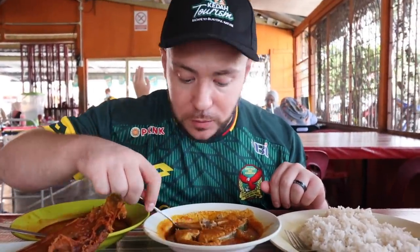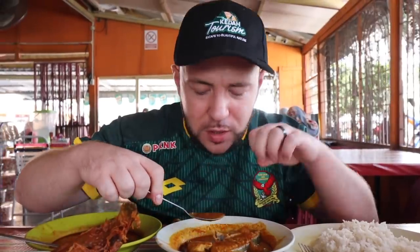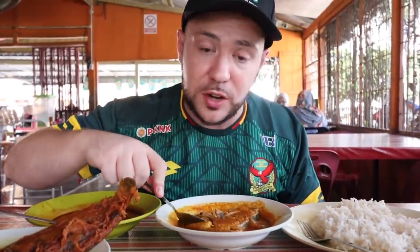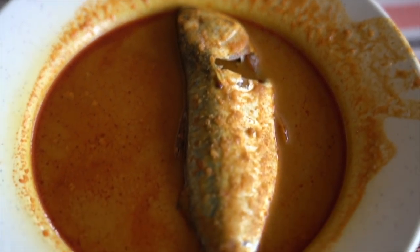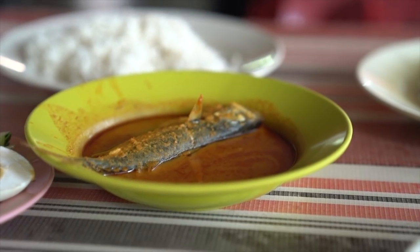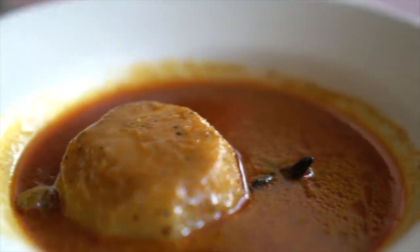That gulai is phenomenal. It's got that beautiful coconut milk base, a little salty. Look at all the beautiful spices — cumin, turmeric. The fish goes perfectly with this. Tengiri is a perfect match. Now trying the mackerel — this one's wonderful too, a little more on the oily side but still really nice. Very soft and tender. That gulai is incredible — I can just drink this gulai by the bottle, that's how good it is.